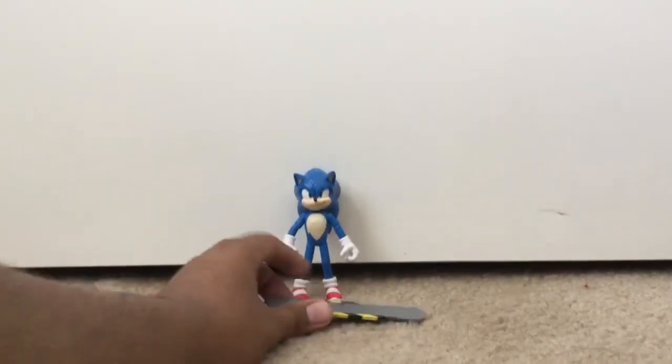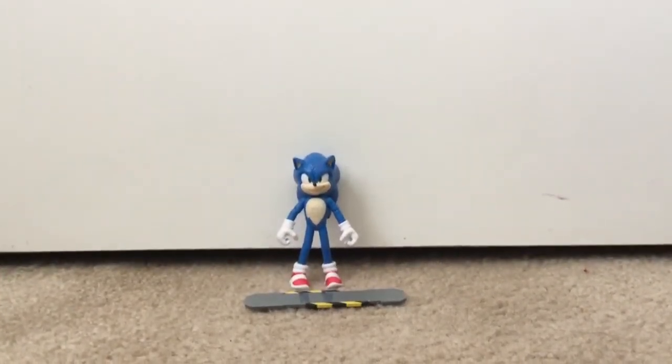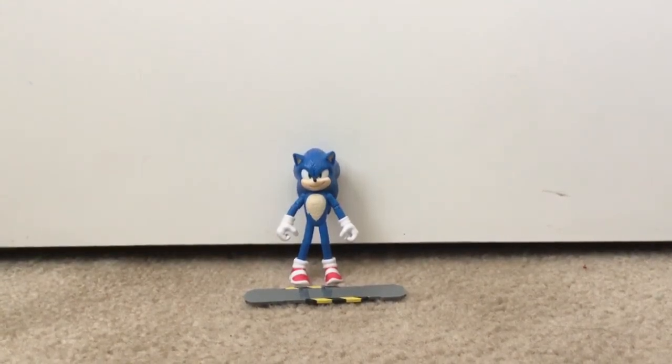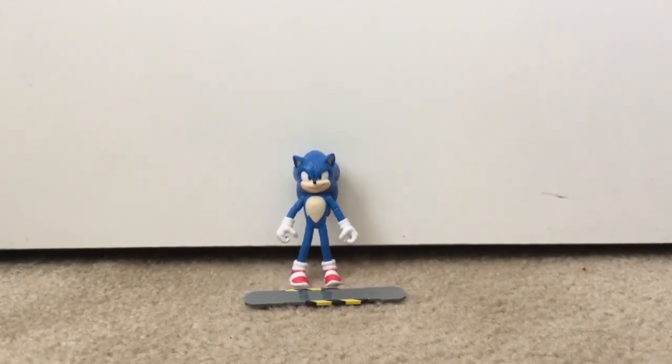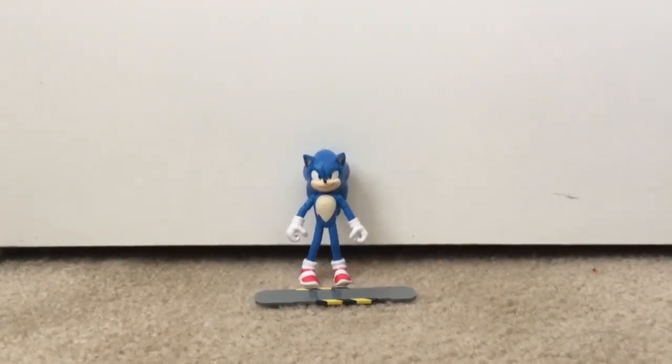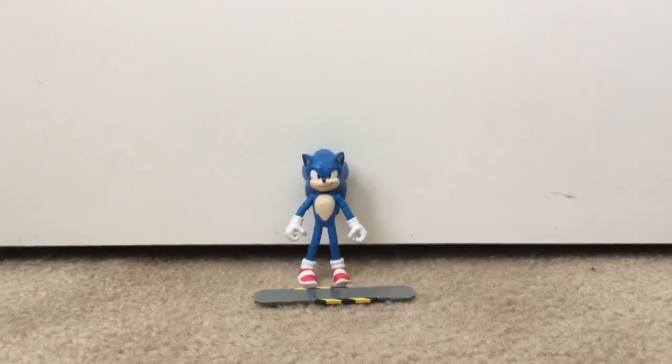And there we go, guys. I'm going to place him right over here. This was my movie Sonic. Thanks for watching, guys. I hope you have a great day. Until I get Knuckles, Robotnik, and Tails, and the 2.5 figures. Bye. And subscribe.